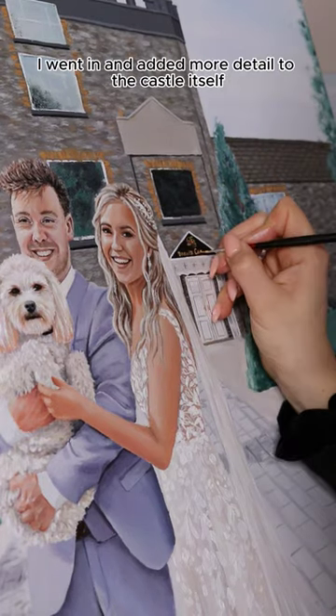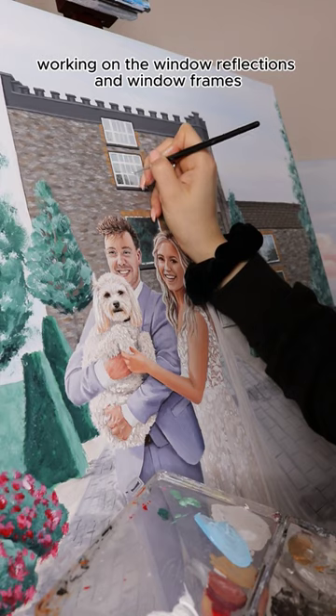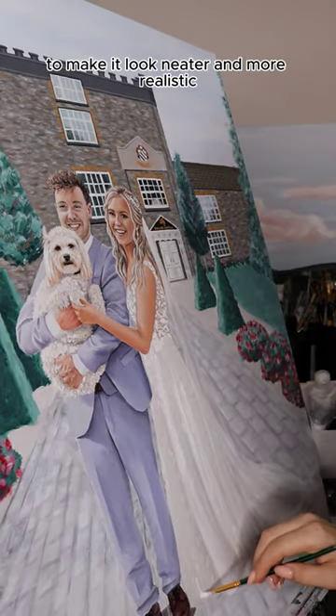I went in and added more details to the castle itself, working on the window reflections and window frames to make it look neater and more realistic.